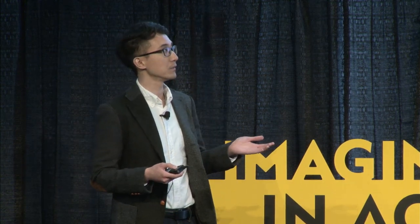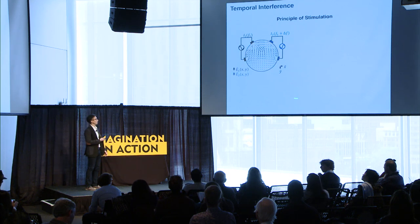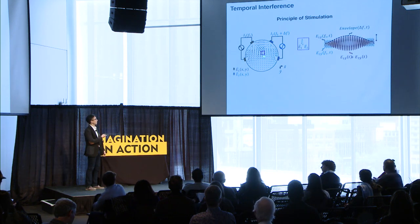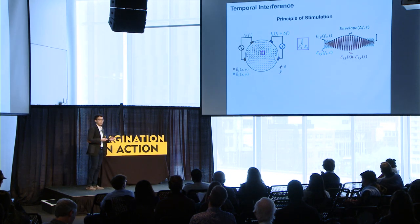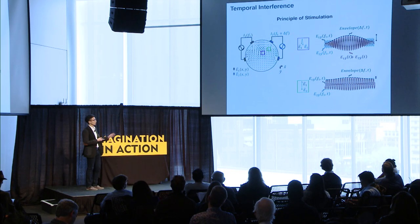Our lab thought: why don't we combine the benefits of both to make non-invasive deep brain stimulation possible? The principle is pretty simple — we have two or four pads on someone's head, each applying high-frequency electric fields whose frequencies differ by only a small amount, delta-f. This creates complicated field vectors inside the brain, but within certain regions it forms a nice envelope of interference that neurons can pick up and follow as stimulation, whereas in other regions the brain only sees the high-frequency activity, which it cannot follow because it's too fast.